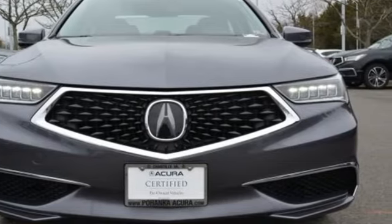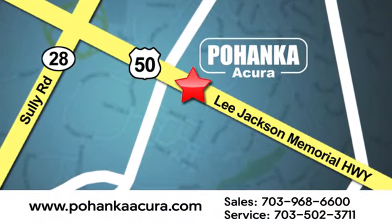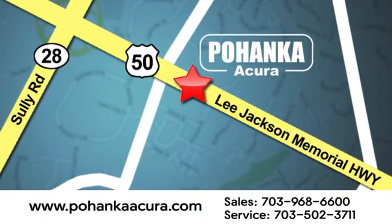Driving is believing. Test drive it today. Pohanka Acura is a great place to buy a car. We're conveniently located at 13911 Lee Jackson Memorial Highway, Route 50 in Chantilly.